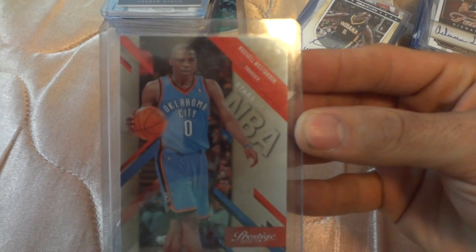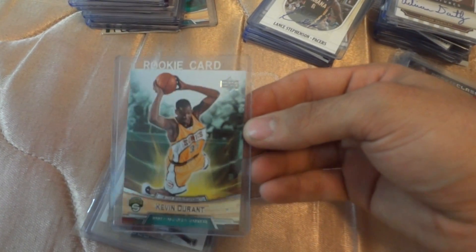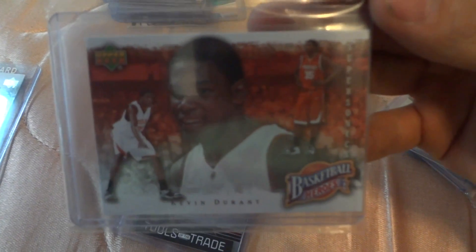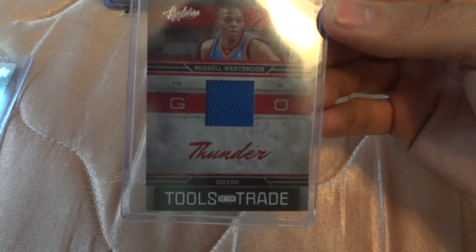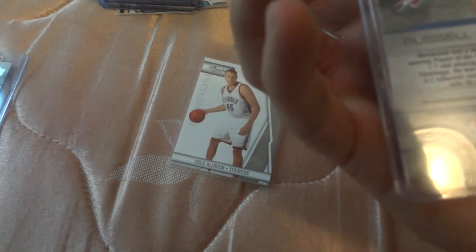This is a Russell Westbrook NBA Stars — it's not numbered. This is a Kevin Durant rookie; this is one of the rare Kevin Durant rookie cards. It's a Basketball Heroes — it's not numbered.